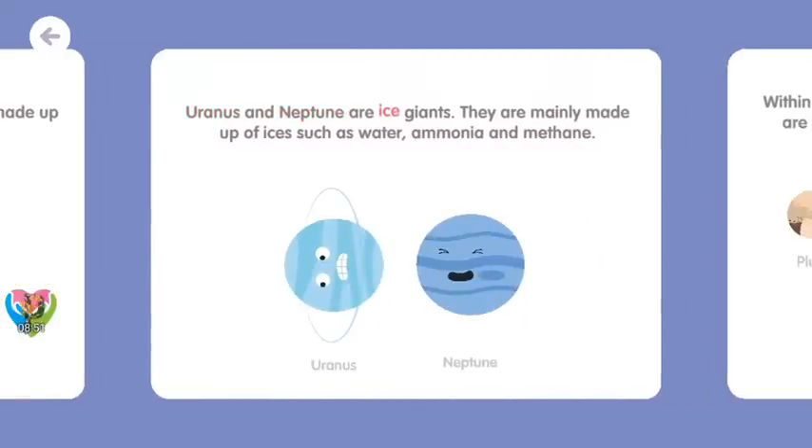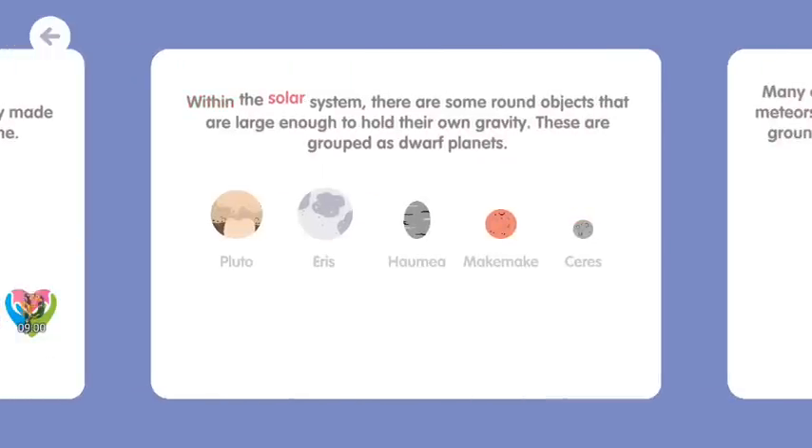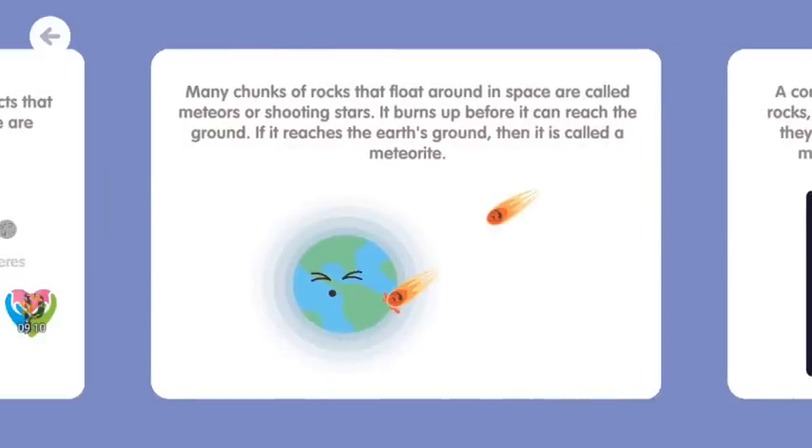Uranus and Neptune are ice giants. They are mainly made up of ice such as water, ammonia, and methane. Within the solar system, there are some round objects that are large enough to hold their own gravity. These are grouped as dwarf planets. Many chunks of rocks that float around in space are called meteors or shooting stars. It burns up before it can reach the ground. If it reaches the Earth's ground, then it is called a meteorite.